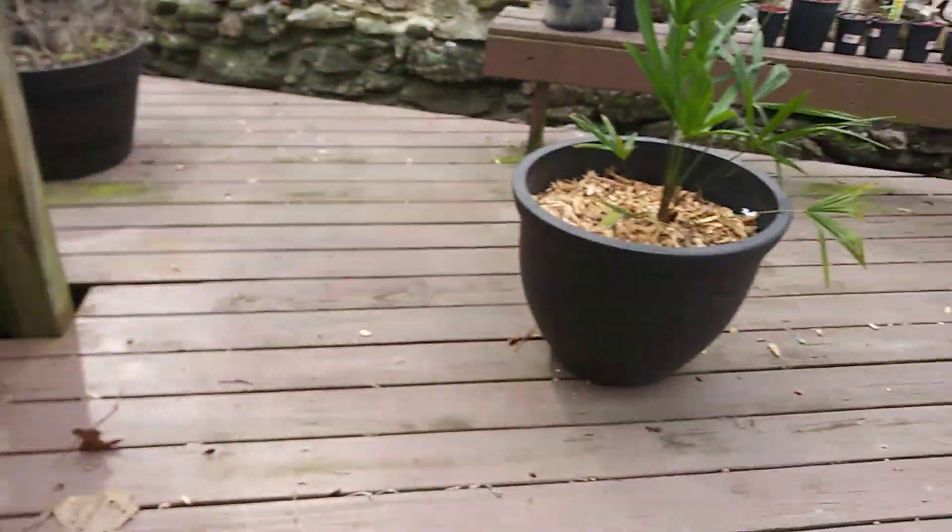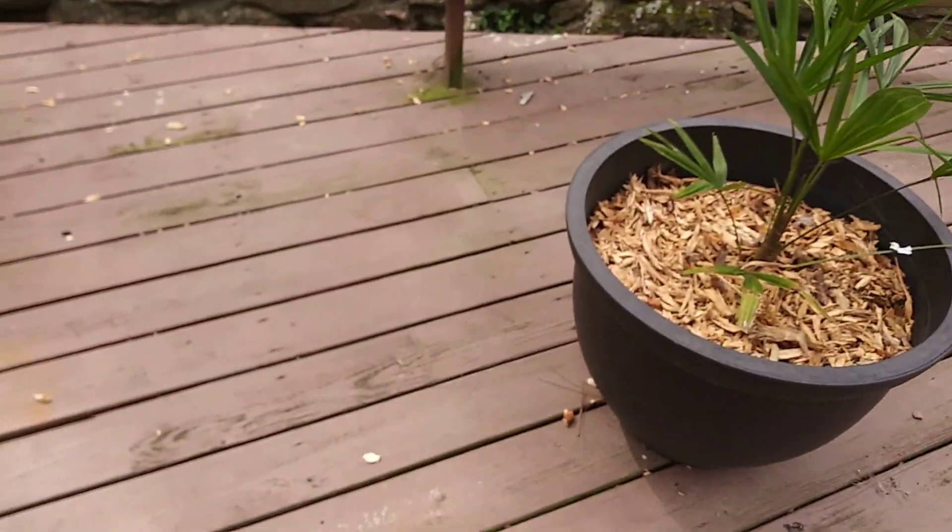So yeah, there's some leaves growing, but yeah, that's the tour.